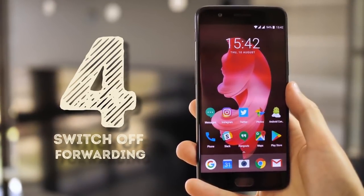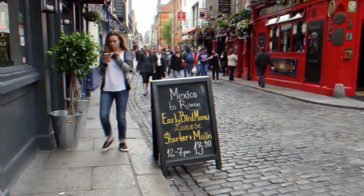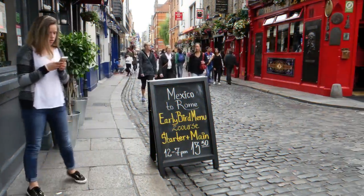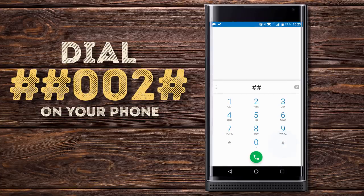Switch off forwarding. When you are ready to face the world and all it has to tell you again, you can go back to receiving your phone calls. The combination ##002# will switch off all current forwarding settings.